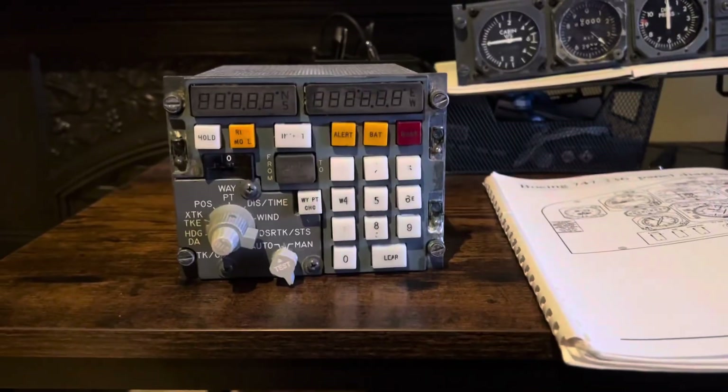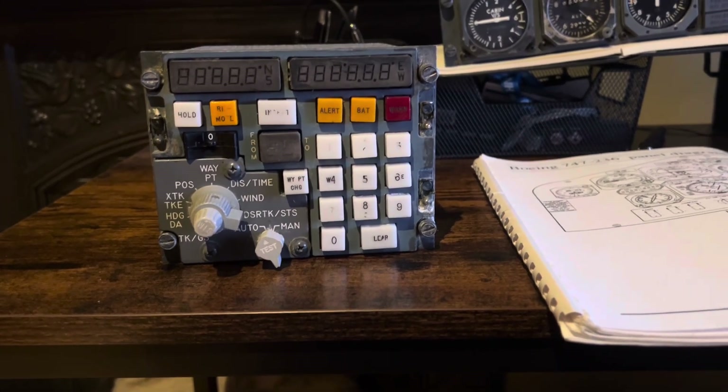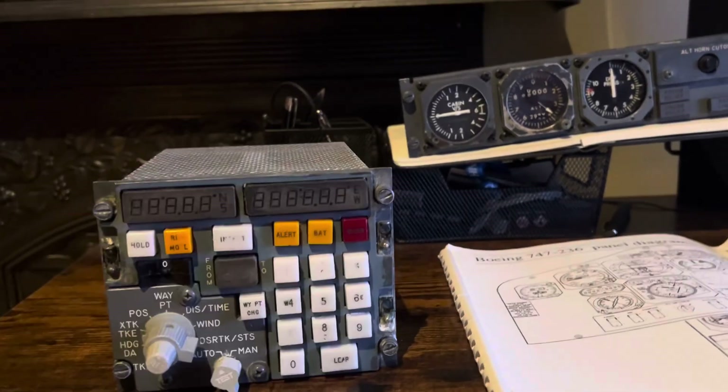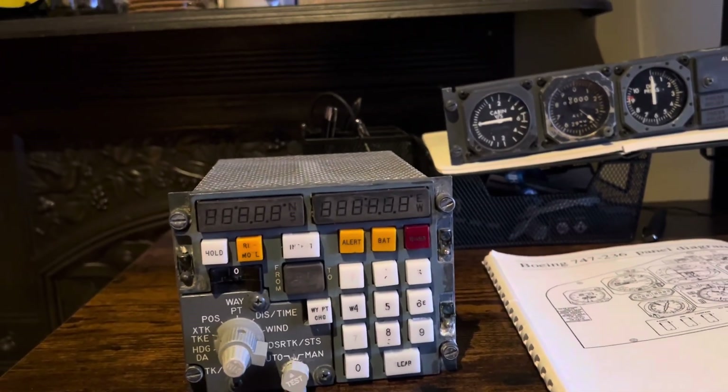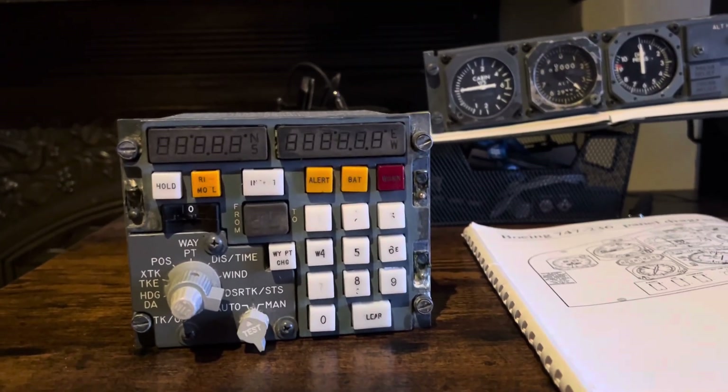Hello everybody, welcome back to the 747-200 project. Just a little update video for you today — as I promised, I would bring one out by the end of the week. This one is not going to be as long as the other one, and I'm not actually in the cockpit — I'm at home.